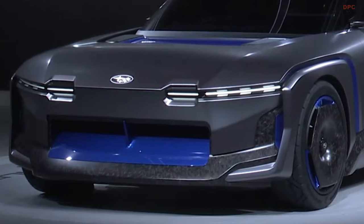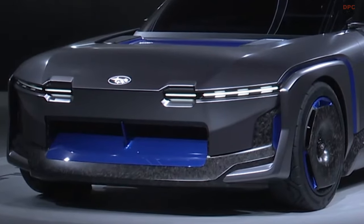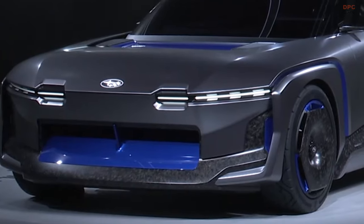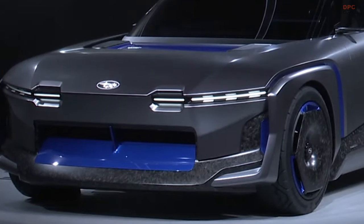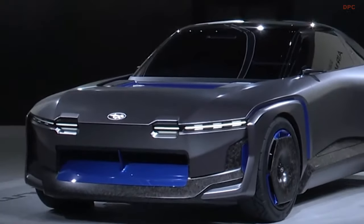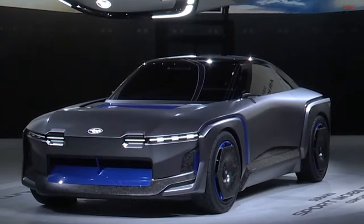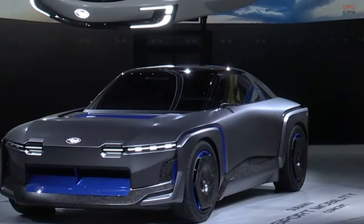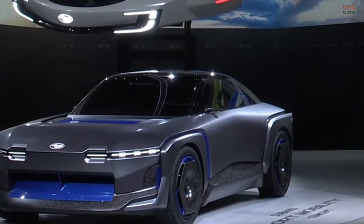The Subaru Sport Mobility Concept embodies Subaru's vision of enjoying driving in the age of electrification, emphasizing the pleasure of going anywhere, anytime, and driving at will in various environments. This concept might be foreshadowing the evolution of Subaru Sport, aligning with Subaru's plans of introducing more electric vehicles by 2028.